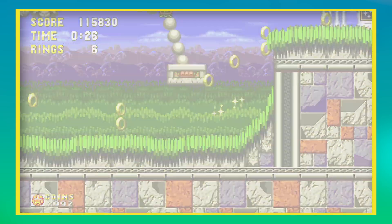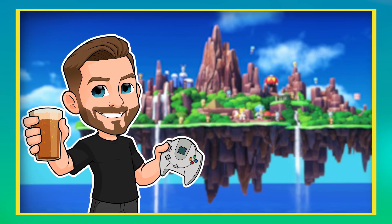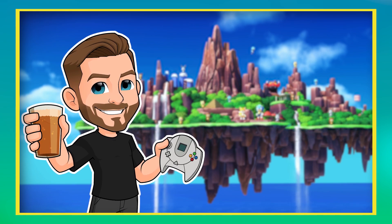If you enjoyed this video please hit that like button as it helps me out a lot, and please consider subscribing for weekly evergreen Sonic and Sega videos. Thanks a lot, and I'll see you next time.